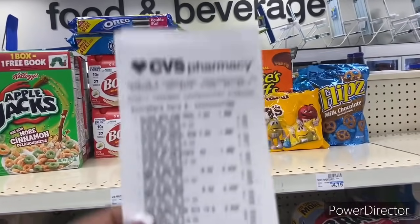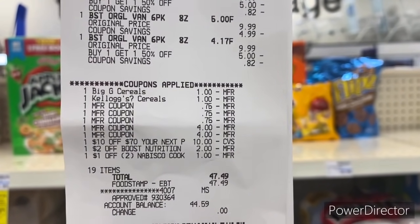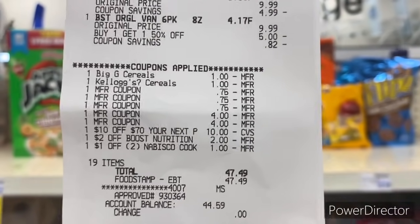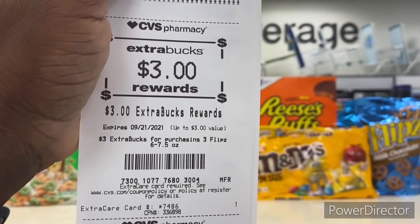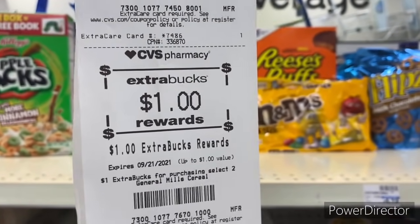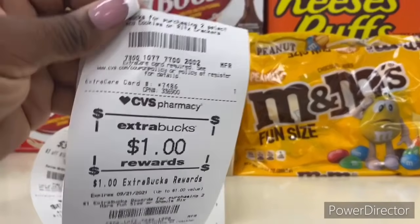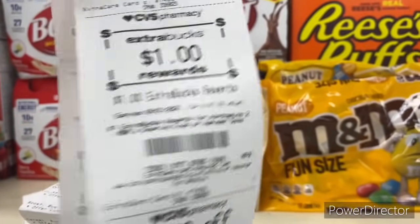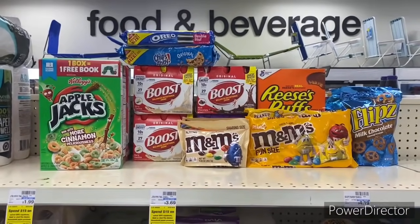Here's my receipt with all the coupons I used. I had a $10 off $70 which did come off — I forgot about it. I paid $47.49 with my EVT card and got back: a $3 Extra Buck for the Flips, $8 Extra Buck for the Boost, $1 Extra Buck for the General Mills, $1 Extra Buck for the Mars fun size, and $1 Extra Buck for the M&Ms. That is a great food transaction!